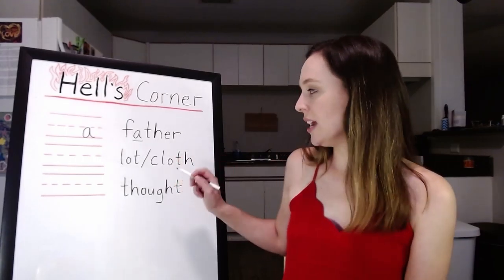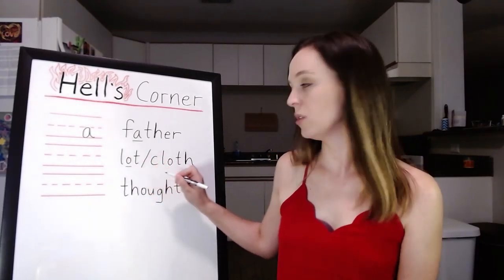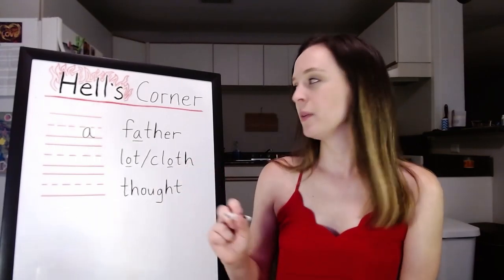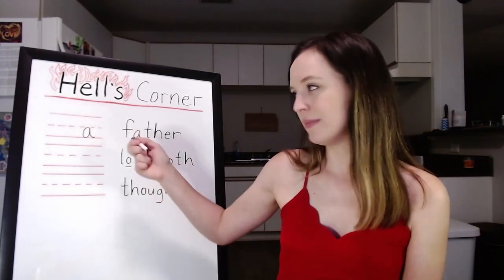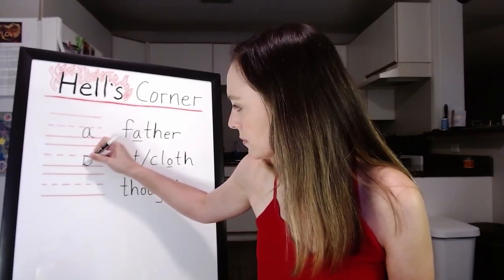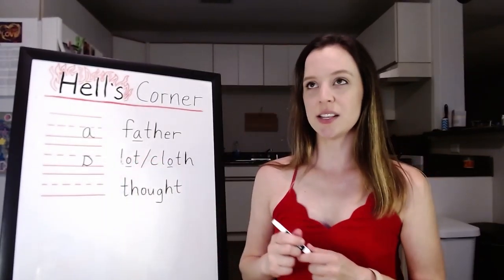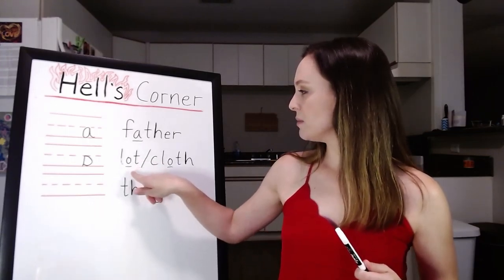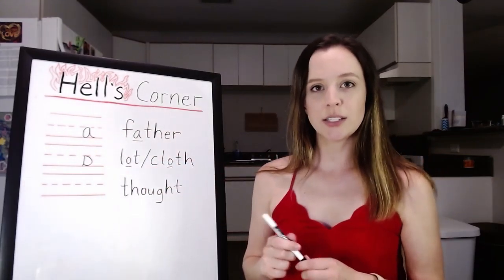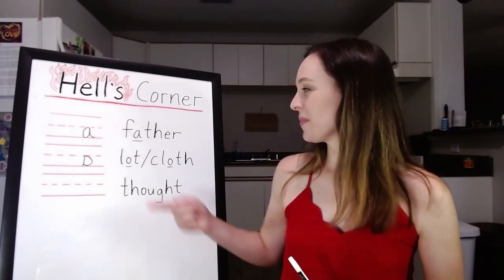The next one is the sound 'ah' as in lot or cloth — 'ah.' This one looks sort of like a backwards a. It looks like this — there's a tail, so it's an A that's backwards. And that's the sound 'ah' as in lot or cloth: hot, copper, coffee pot, dodge, dog, chocolate. 'Ah.'